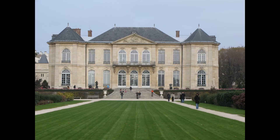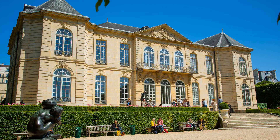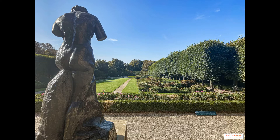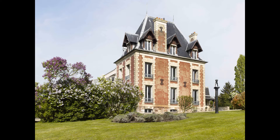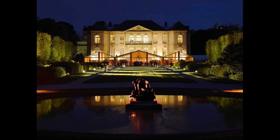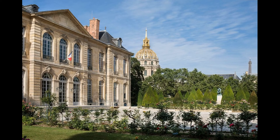Visitors can explore the museum's many rooms, which are filled with sculptures, drawings, and other works of art from the 19th and 20th centuries. The museum's collection also includes works by other artists who were influenced by Rodin, such as Camille Claudel and Antoine Bourdelle. The Musée Rodin is open every day except Monday from 10 a.m. to 5:45 p.m. during peak season and until 4:45 p.m. during off-peak season. Admission costs €13 for adults, and admission to the gardens only costs €4.